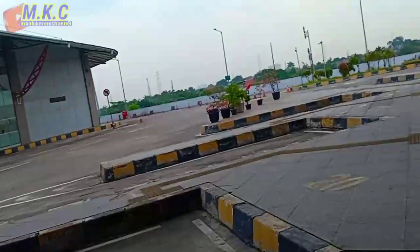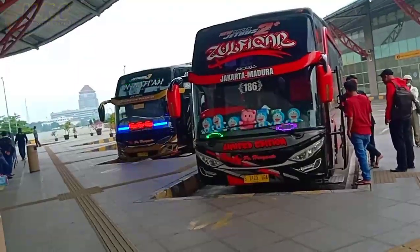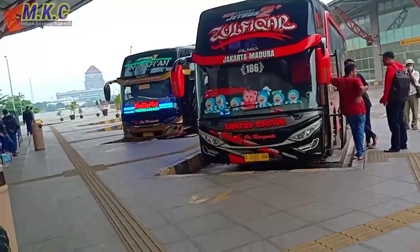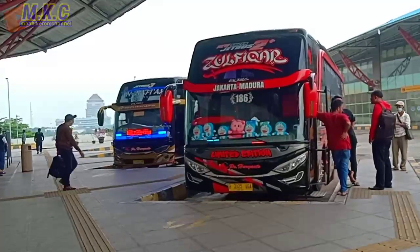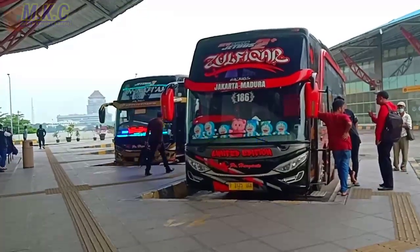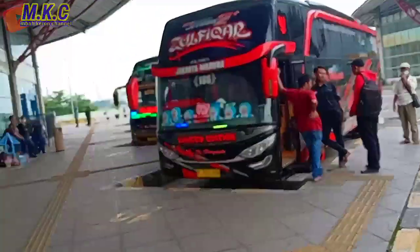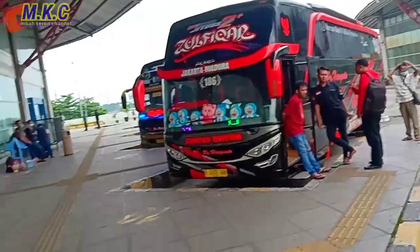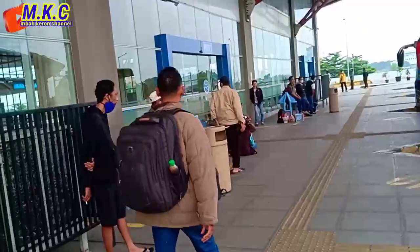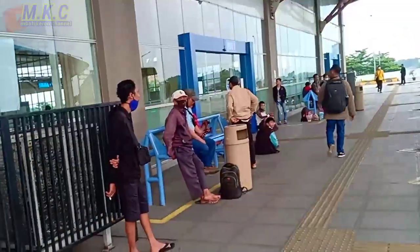Kita lihat dari depannya seperti apa nampaknya, biar lebih jelas penampilannya. Sangat menawan ya, setelah berganti nama kelihatan lebih garang lagi, Zulfi Car Limited Edition, yang dulu bernamakan Black Axle. Penumpangnya sudah banyak tentunya dan selalu setia menanti.